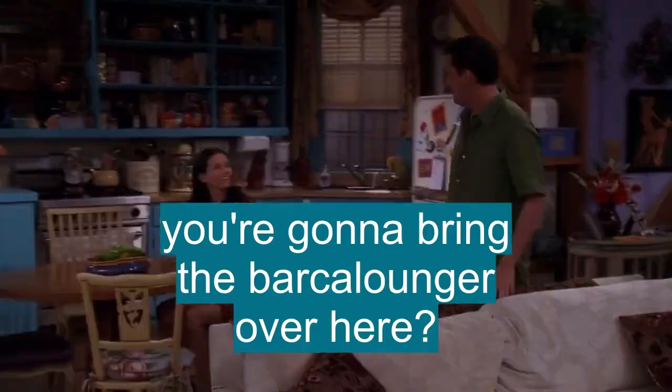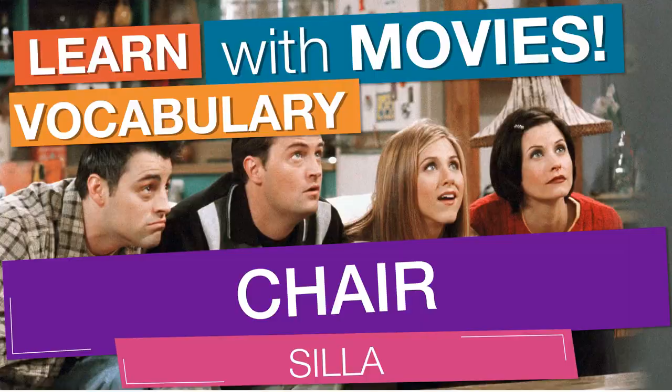You're going to bring the Barker Lounge over here? In English vocabulary, we will learn the word 'chair.' It means a seat, especially for one person, usually having four legs for support and a rest for the back and often having rests for the arms. Also means something that serves as a chair or supports like a chair. The two men clasped hands to make a chair for their injured companion.